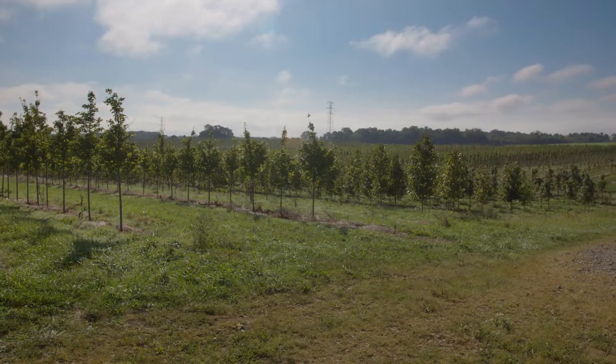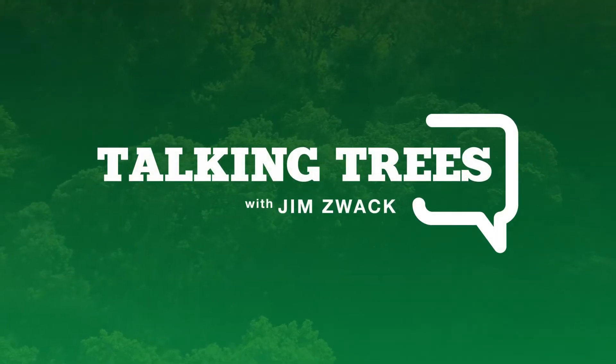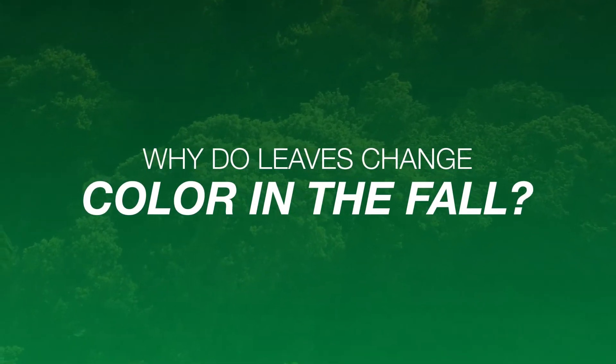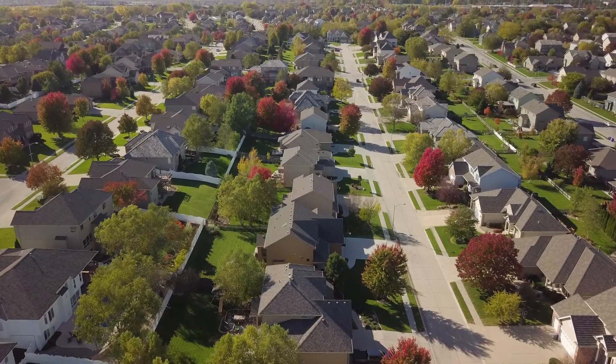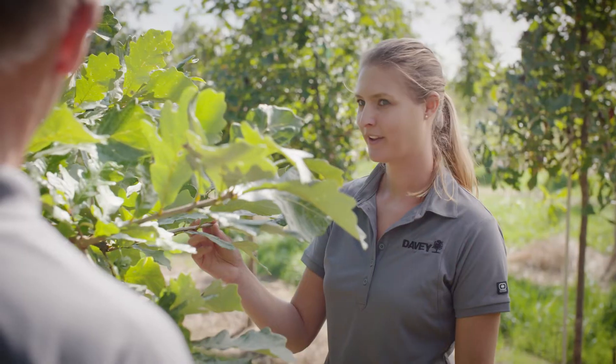Hi, I'm Jim Zwag from the Davie Institute, North America's premier tree research laboratory, and today we're talking trees. We're going to let you in on the science behind the magic of fall color. To help explain why leaves change color in the fall, we'll be joined by Cody Riedel, Davie scientist and supervisor of our diagnostic laboratory.